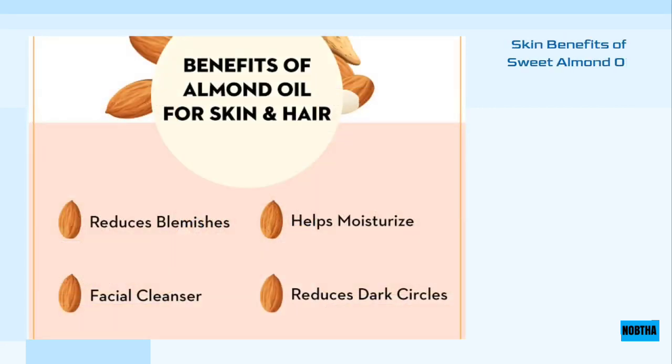Sweet almond oil has many benefits and uses for the skin. It helps improve skin's appearance, color, and hydration, especially for dry skin. It treats some skin diseases such as eczema. Acne is also treated due to the oil being rich in vitamin A. It also helps prevent sun damage on the skin and minimizes the effects of aging.